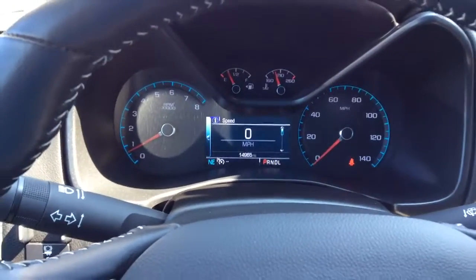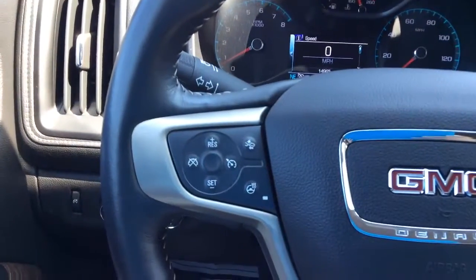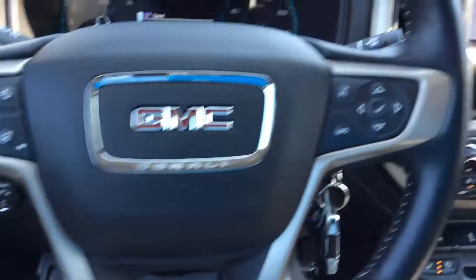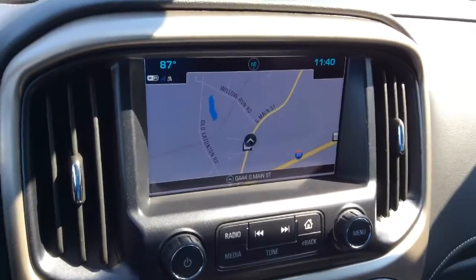This does have under 15,000 miles on it — it's in excellent shape. As you can see, it has the forward collision alert as well as the heated steering wheel. It also has hands-free calling, and comes with navigation as well as the backup camera.